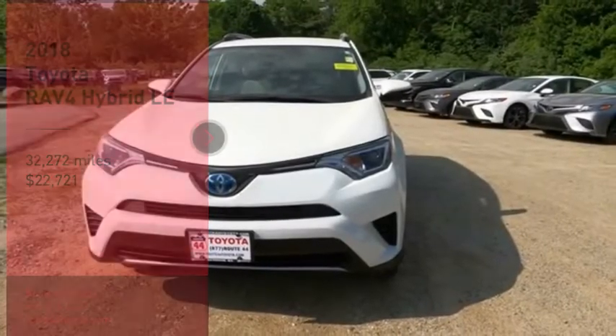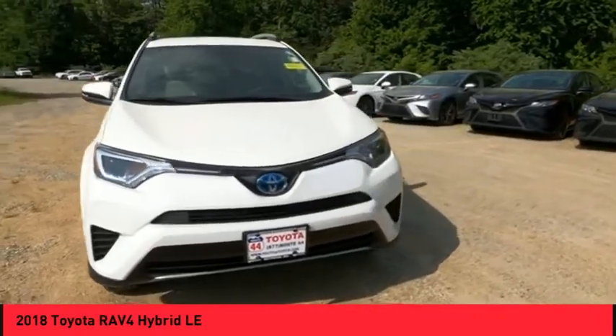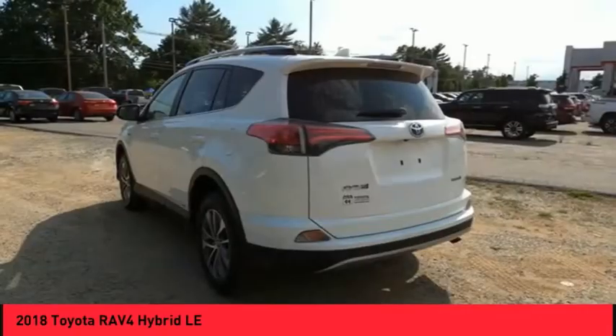Looking for the right vehicle? Check out the 2018 RAV4 Hybrid. The Toyota RAV4 Hybrid offers a spacious interior, an abundance of technology, and safety features galore.